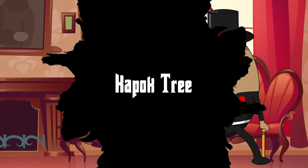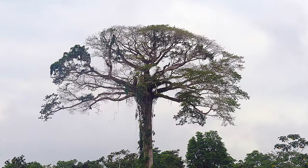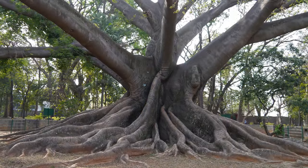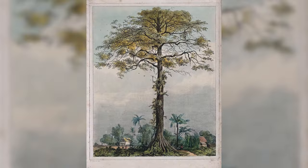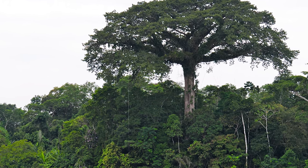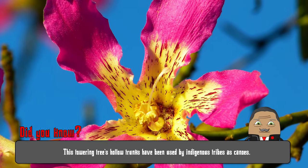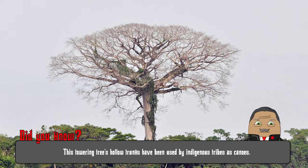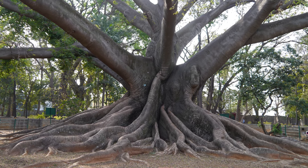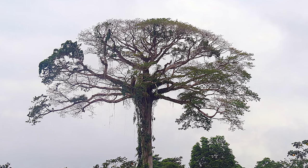Number 17: Ceiba Tree. Rising majestically above the Amazon's dense canopy, the Ceiba Tree stands as a sentinel of the rainforest. Traditionally revered by indigenous communities, it holds spiritual significance and is often dubbed the Tree of Life. Its hollow trunk becomes a sanctuary for various creatures, from bees to bats. When in bloom, its cotton-like seeds disperse in the wind, giving it an alternative name: Cotton Tree. Beyond its ecological role, the Ceiba Tree has been harvested for its lightweight, water-resistant fiber, which has found uses in life jackets and mattresses.